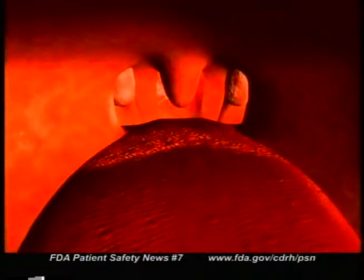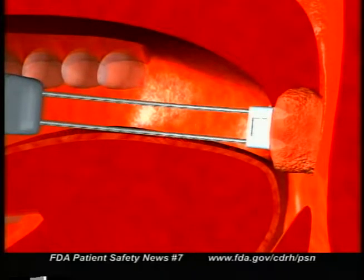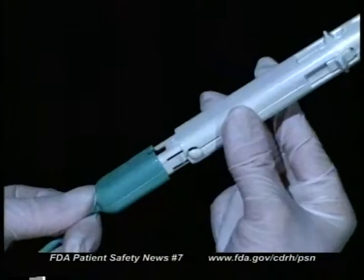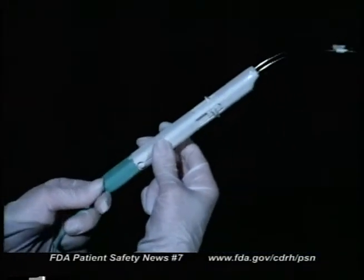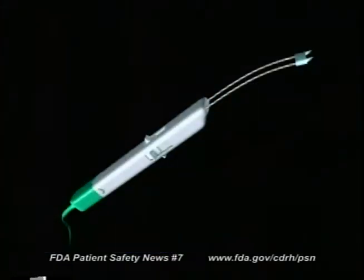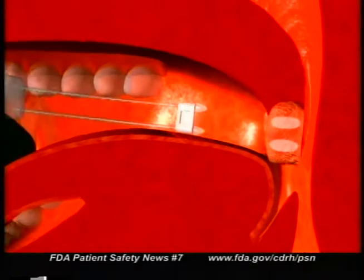FDA recently gave marketing clearance for an electrosurgery device that shrinks the size of tonsils in adults and teenagers. For these patients, it offers a minimally invasive alternative to conventional tonsillectomy. The procedure takes about 30 to 45 minutes and it's usually done on an outpatient basis under local anesthesia. The device is called the Somnoplasty Tissue Coagulating Electrode, made by the Gyrus Group of Bartlett, Tennessee. It works by emitting radio frequency energy through a special probe, producing small lesions beneath the surface of the treated tissue. As those lesions heal, they shrink the tissue while leaving the surface intact. This device is cleared for tonsil reduction only in patients 13 years of age and older.